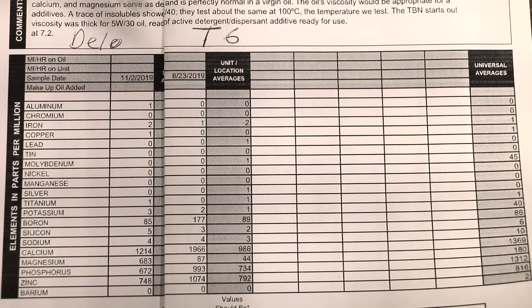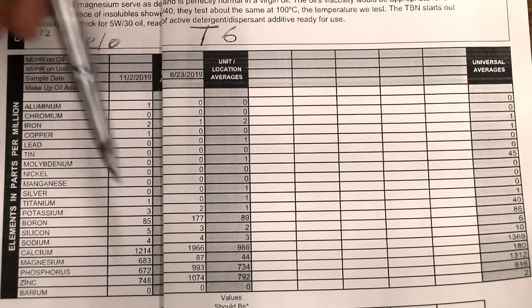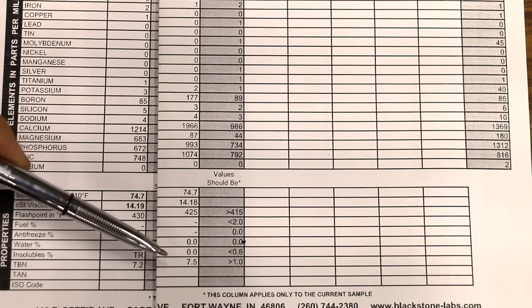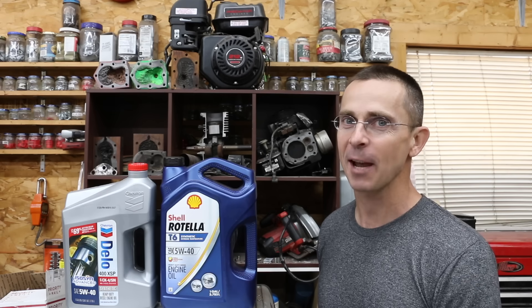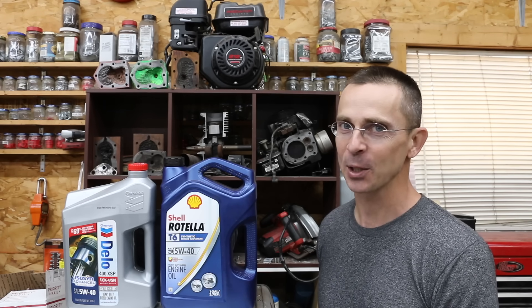So is T6 better than Delo? I've placed both oil analysis reports side by side. T6 has 11% higher detergent dispersant content. T6 also has a 31% higher anti-wear additive package, which includes phosphorus and zinc, as well as a slightly higher TBN compared to Delo. So in my opinion, based upon my testing along with the oil lab's information, T6 is a better oil. Does engine oil definitely go bad after just 12 months in a crankcase? Absolutely not.